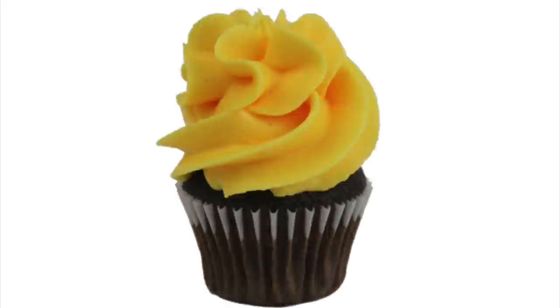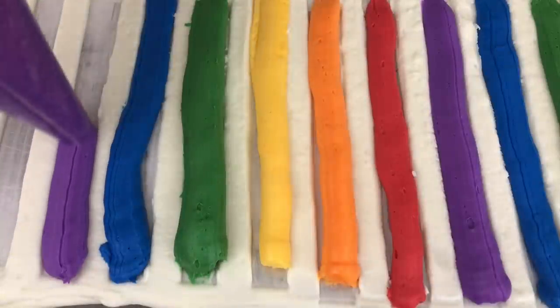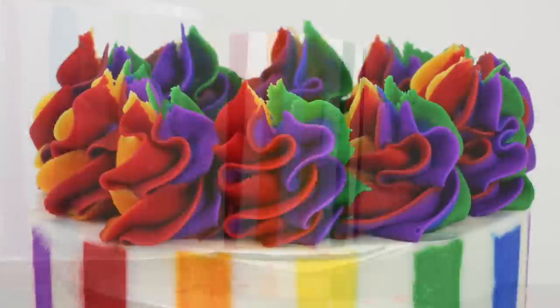I teach how to tint buttercream and share the drop count for 43 colours in my online course on the basics of buttercream. The link for the course is in the video description and at the top of the screen.